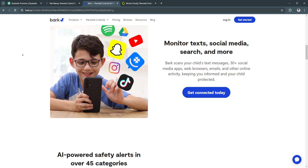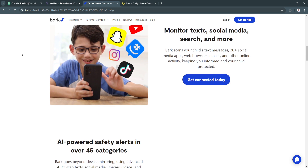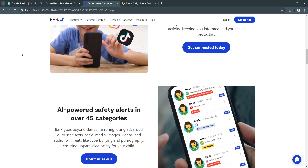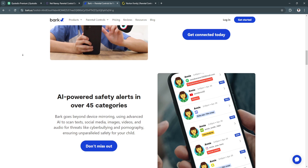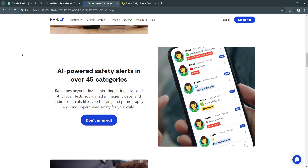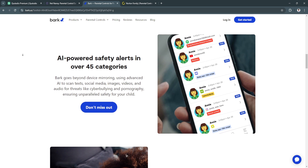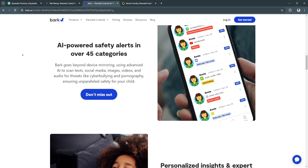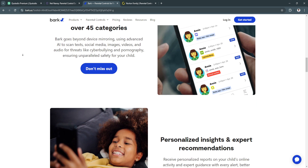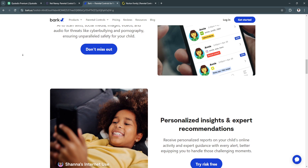A major benefit of Bark is its behavioral alerts. It doesn't overwhelm parents with every minor issue; instead, it uses AI to only send alerts about potential problems, making it easier to focus on what really matters. Another benefit is customizable sensitivity — parents can adjust how sensitive the app is to different types of content, allowing for more control over what gets flagged.